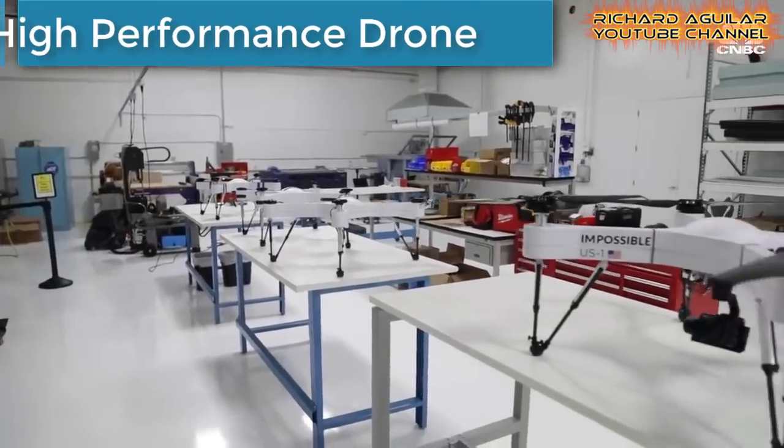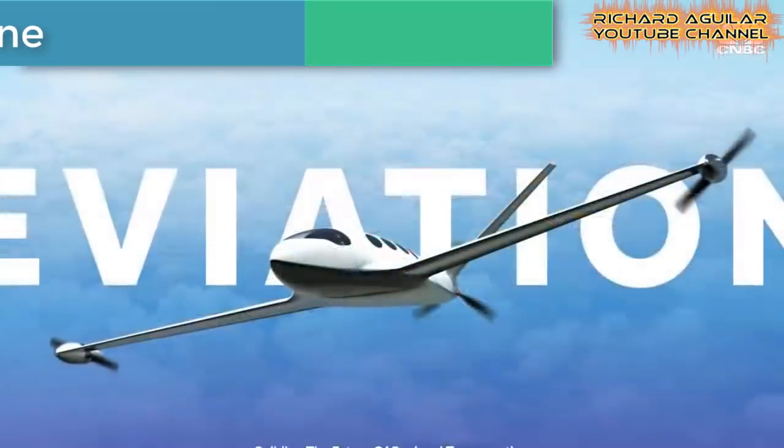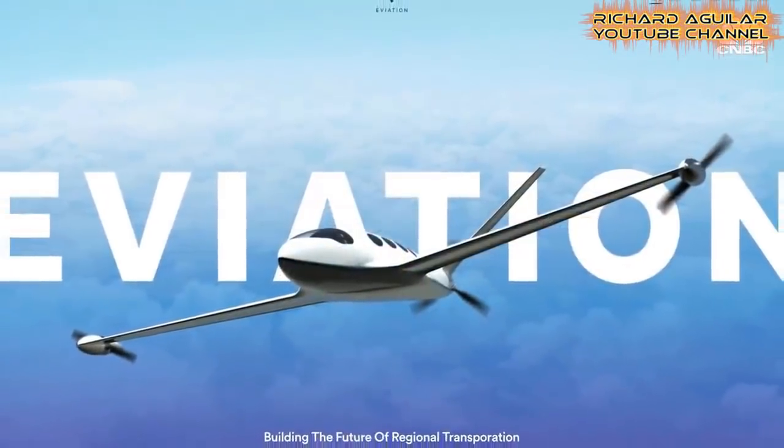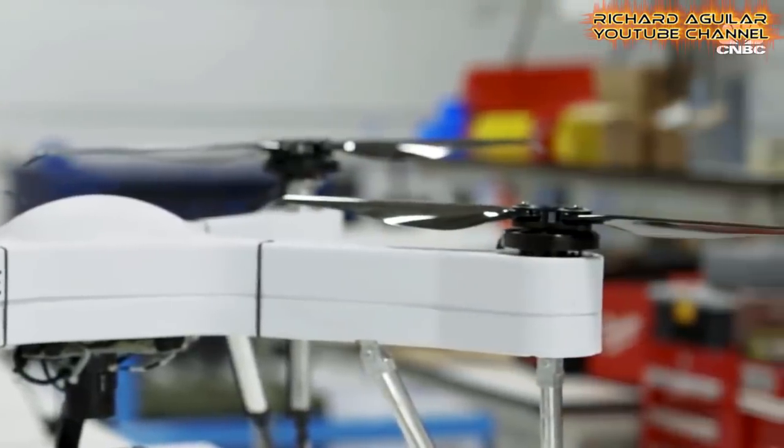Number seven is a high-tech, high-performance drone designed and built by Impossible Aerospace. It's not the usual and ordinary drone you may normally see available in the market today. Take a look at this.